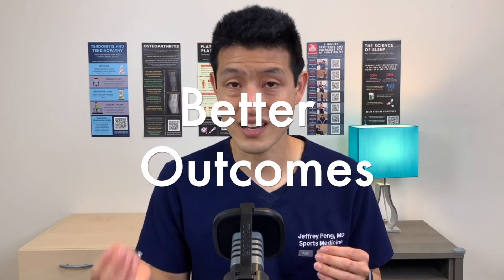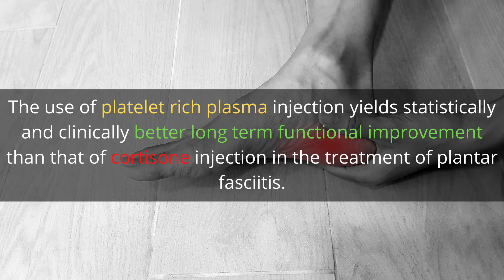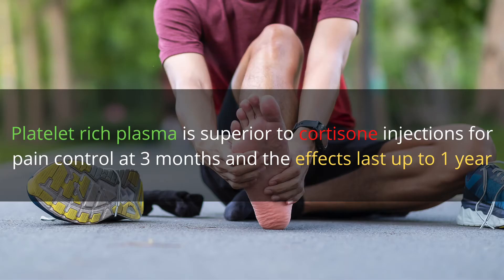Systematic reviews and meta-analyses of randomized controlled trials show that plantar fasciitis responds incredibly well to PRP injections. People who get PRP injections have better patient-reported outcomes and longer, more sustainable pain relief. One systematic review concluded that platelet-rich plasma injection yields statistically and clinically better long-term functional improvement than cortisone injection. Another study concluded PRP is superior to cortisone injections for pain control at three months, with effects lasting up to one year.